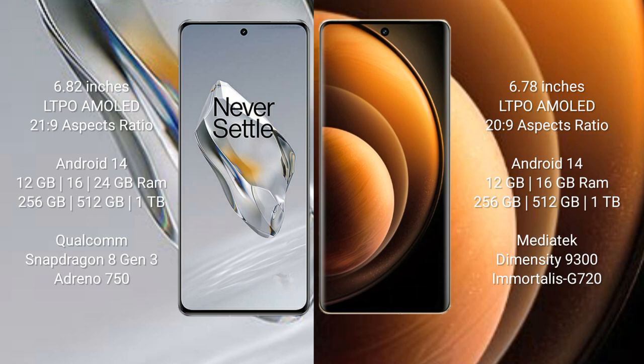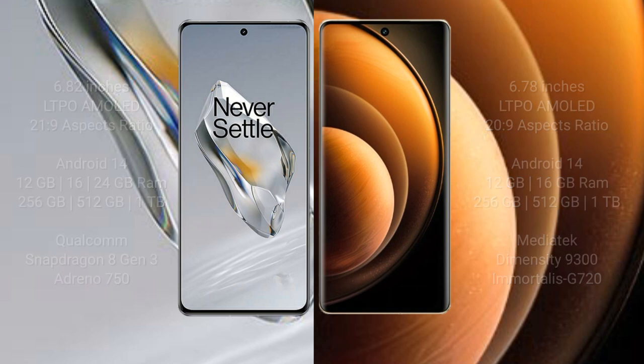Both the OnePlus 12 and the Vivo X100 run on the Android 14 operating system. The OnePlus 12 comes with 12GB, 16GB, or 24GB RAM and 256GB, 512GB, or 1TB internal storage, powered by the Qualcomm Snapdragon 8 Gen 3 processor with Adreno 750 GPU. The Vivo X100 comes with 12GB or 16GB RAM and 256GB, 512GB, or 1TB internal storage, powered by the MediaTek Dimensity 9300 processor with Mali G720 GPU.